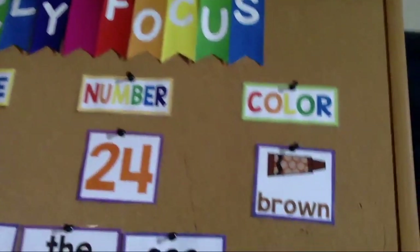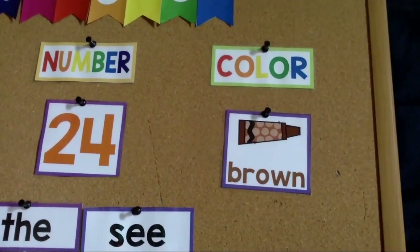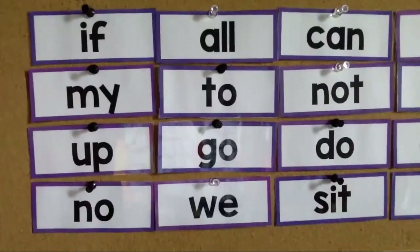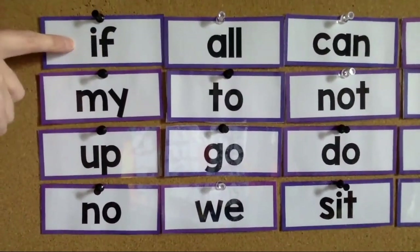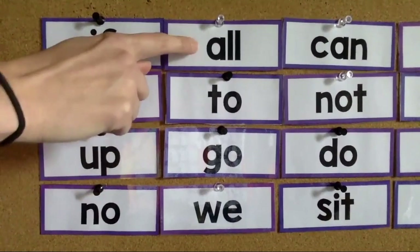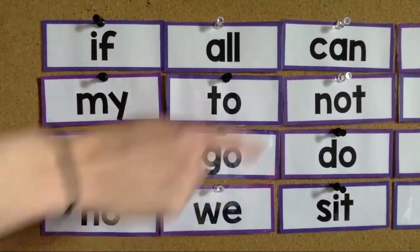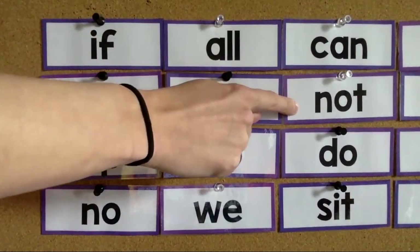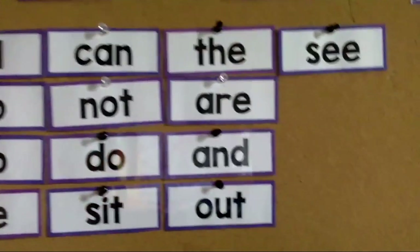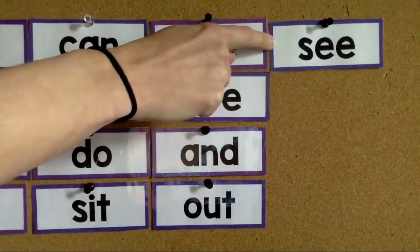Good job. Our color this week is brown. Let's take a look at our sight words. We have: if, my, up, no, all, to, go, we, can, not, do, sit, the, are, and, out, and see.